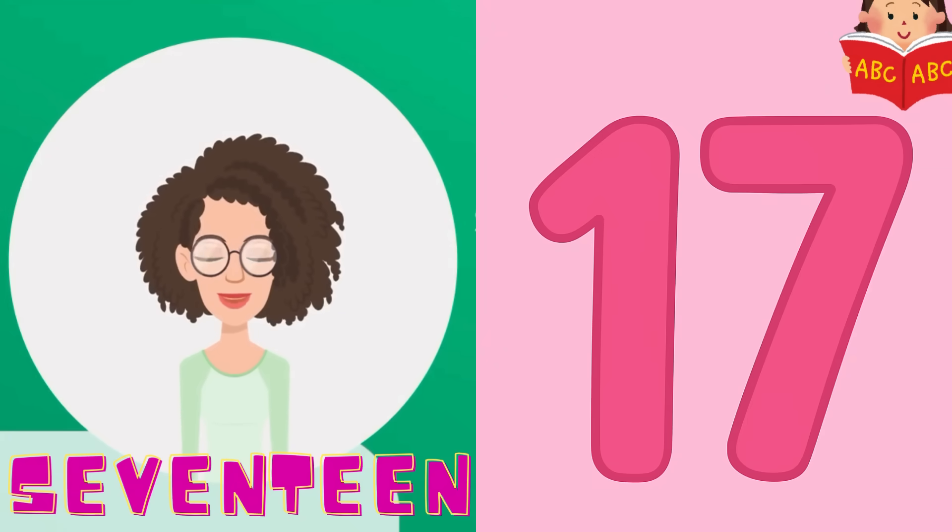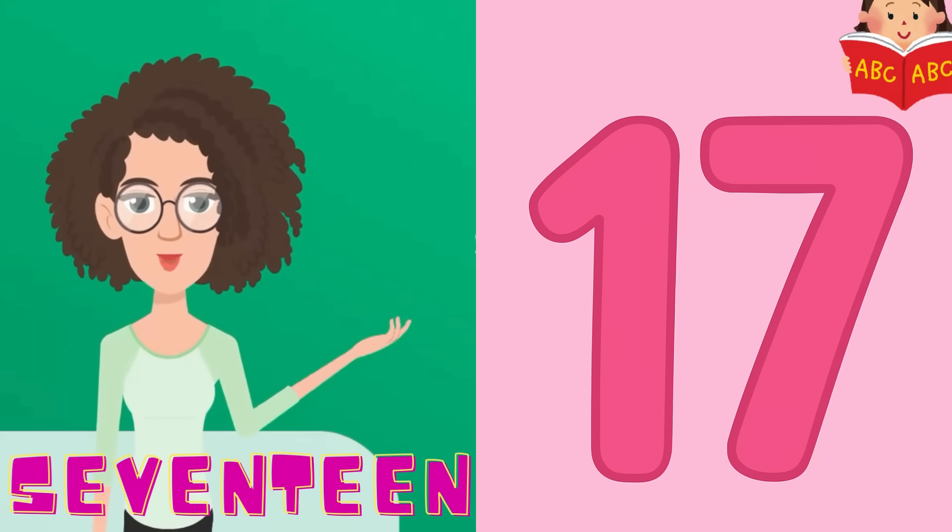17 is next and it's super cool. 17 has 1 and 7. Say it slowly with me: 1, 7, 17. Perfect.